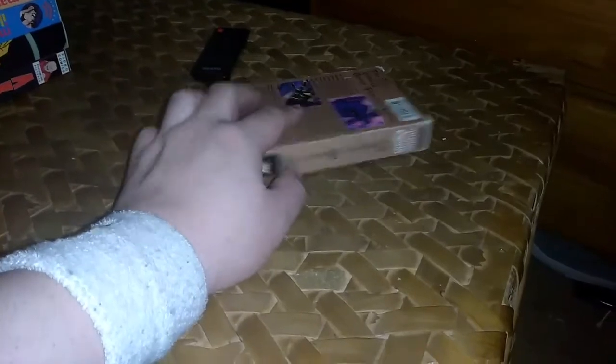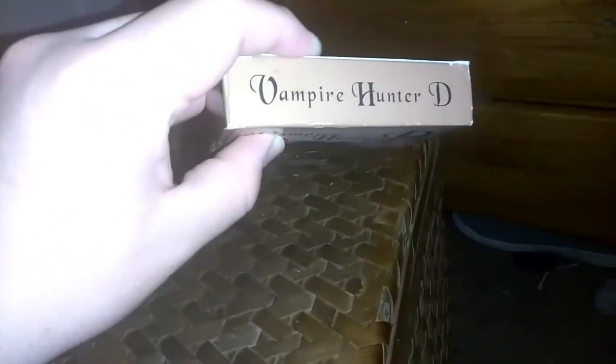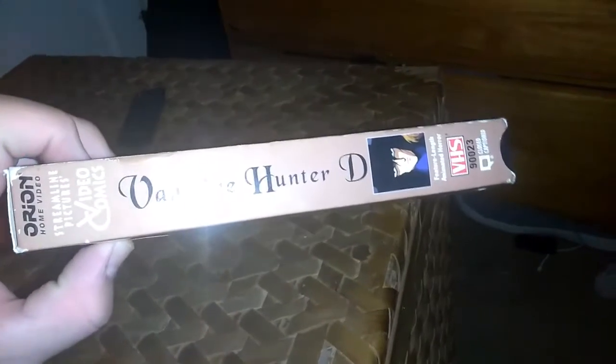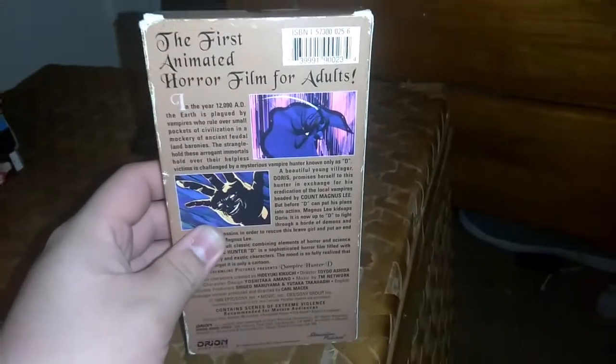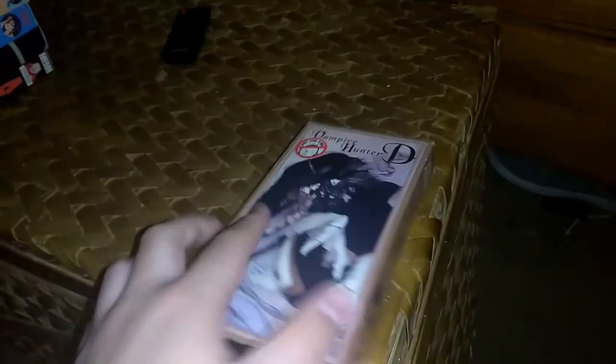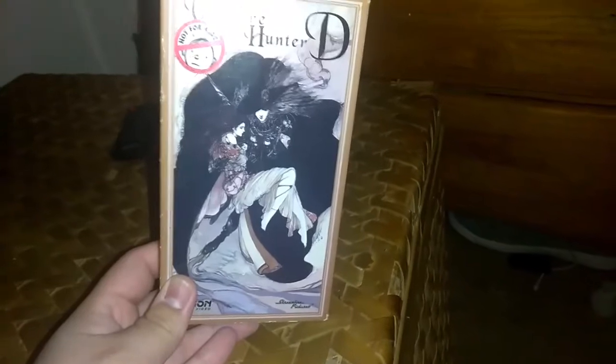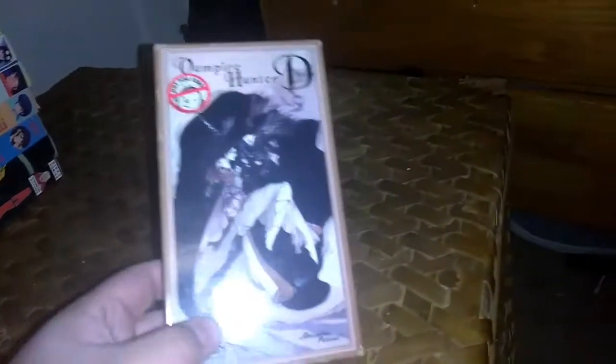The last tape in my anime VHS collection is Vampire Hunter D. It has the 'Not For Kids' sticker label on it, as well as the Streamline Pictures logo and Orion Home Video branding. The spine says 'Vampire Hunter D' and 'Video Comics.' On the back it reads 'the first animated horror film for adults.' This is directed by Toyoo Ashida, who also did the Fist of the North Star anime series and movie. I'll probably get Vampire Hunter D on DVD from Urban Vision Entertainment — which has the old Streamline English dub — and upgrade to the Blu-ray with the new English dub from Sentai Filmworks.